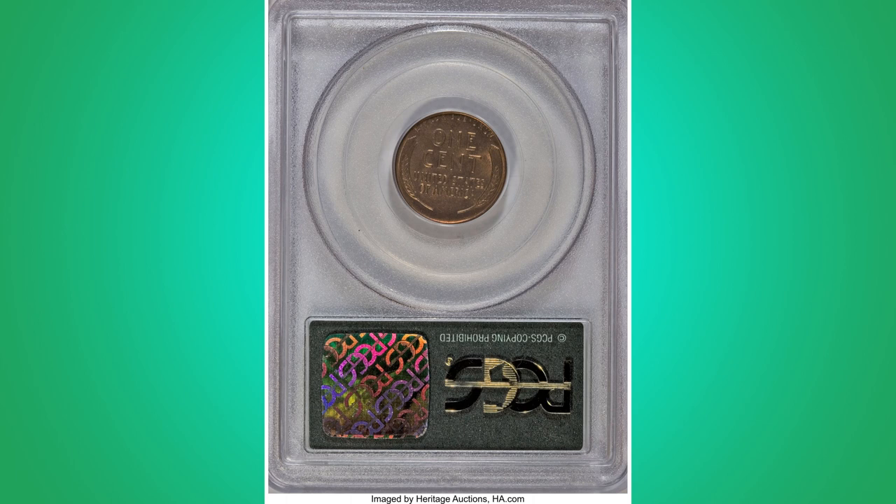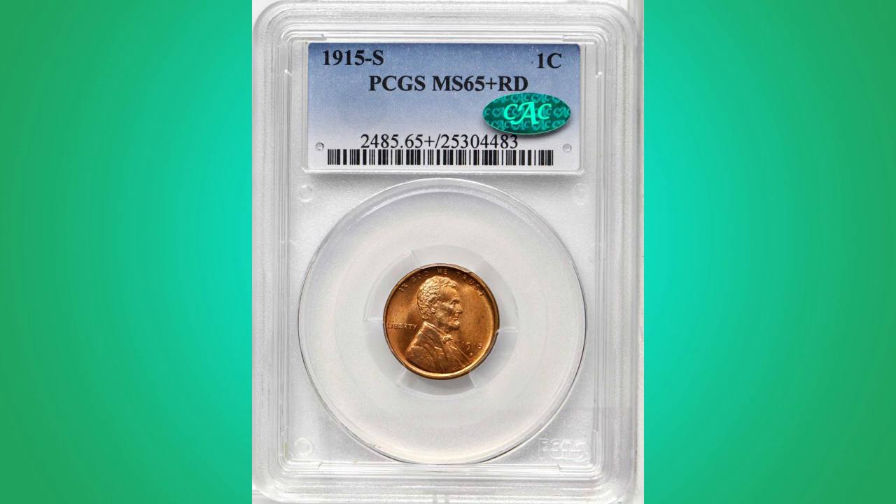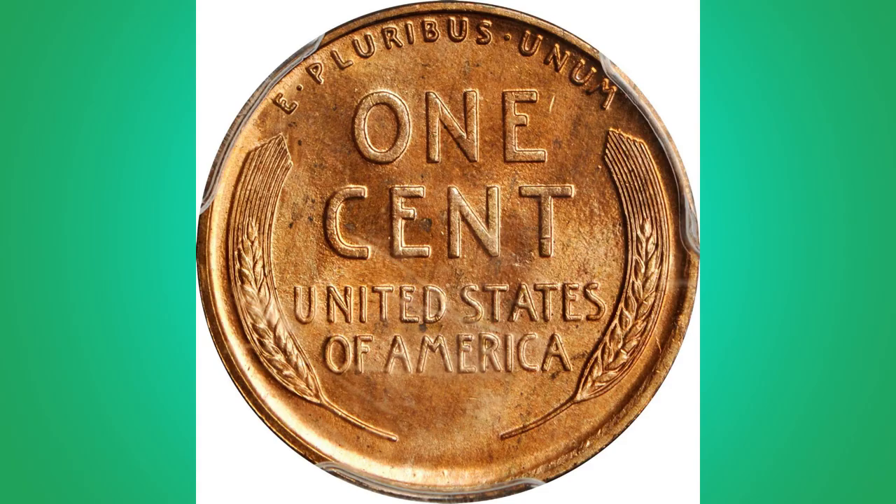A rarity within this series, the 1915-S was produced to the extent of 4,833,000 pieces. Situated in the early part of the Lincoln series, the 1915-S suffered a high rate of constant loss through circulation, such that even in the lowest grade survivors are relatively scarce in numismatic circles. At the quality offered here, this issue is a significant condition rarity that represents a momentary chance for the shrewd bidder.